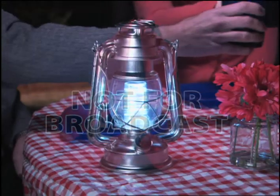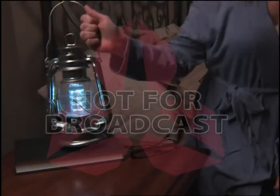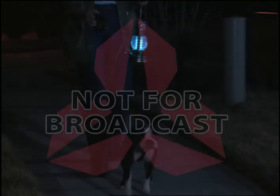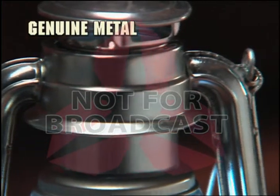Perfect for that party on the patio, or light up the campsite, on the road in the RV, or anywhere you need to see. Keep one in the house and you're always ready for any emergency, or take it with you wherever you go. The Old Brooklyn Lantern has the power to light up the night.